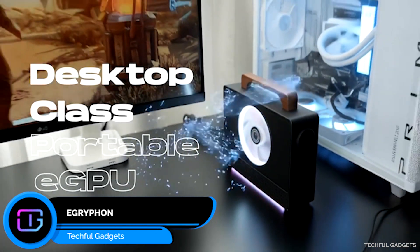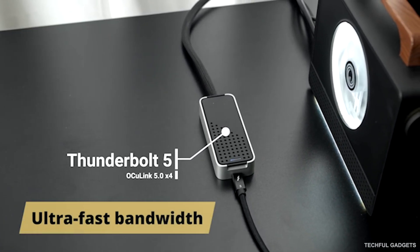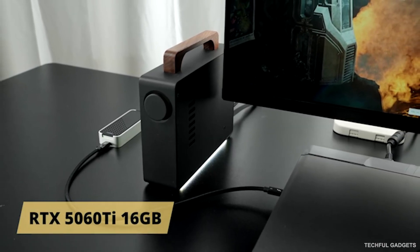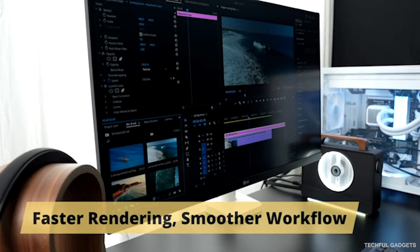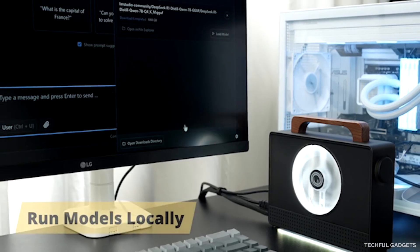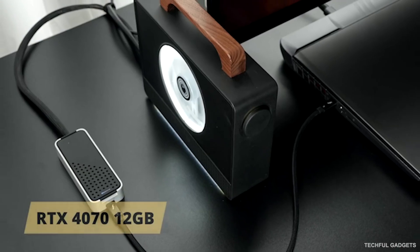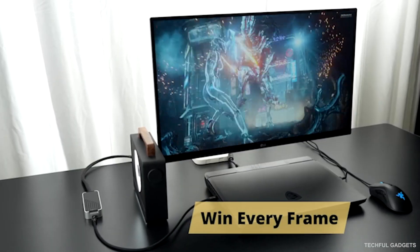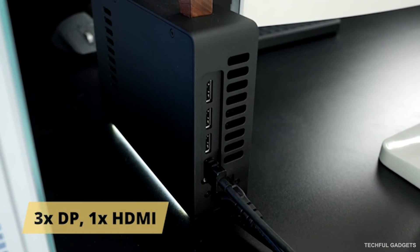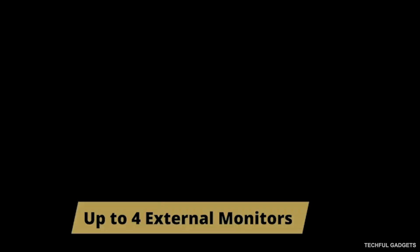The eGriffin is the dual-interface eGPU built for creators, gamers, and AI developers who need max performance anywhere. With both Thunderbolt 5 and Oculink 5, you can connect instantly to any setup. TB5 gives you top-tier compatibility, while Oculink delivers near-native PCIe speed — as if the GPU were installed right on your motherboard. Choose your power: the 5060 Ti for AI training, bigger batch sizes, longer context windows, and faster inference, or the 4070 for high FPS, ultra-smooth gaming.